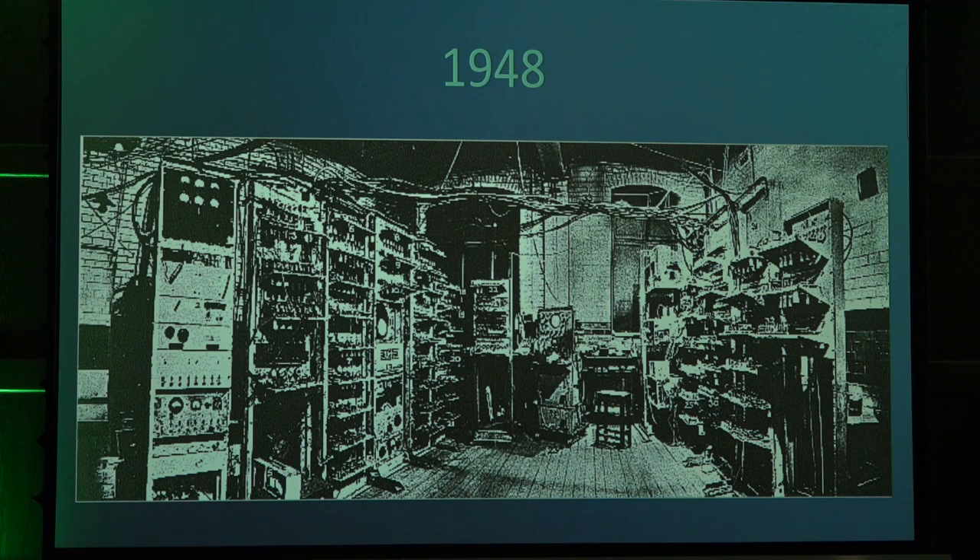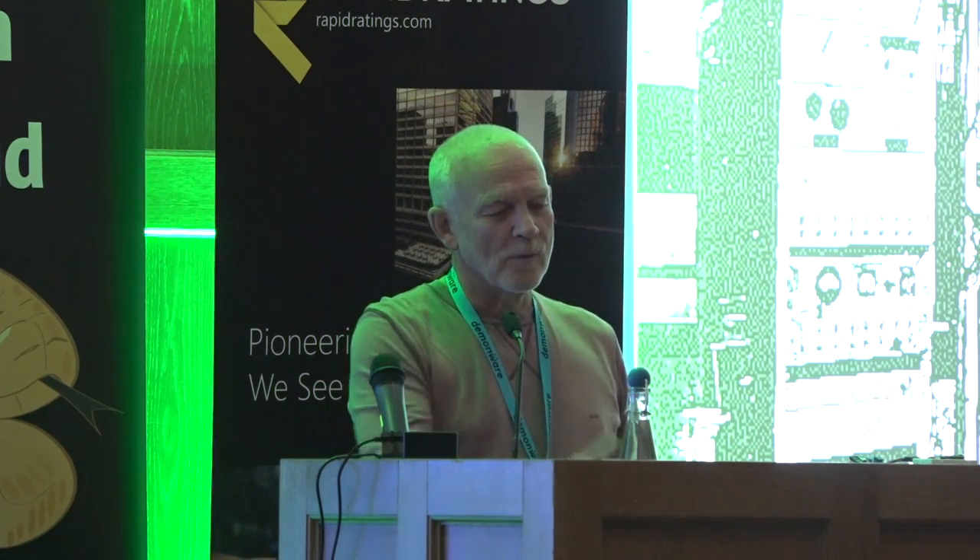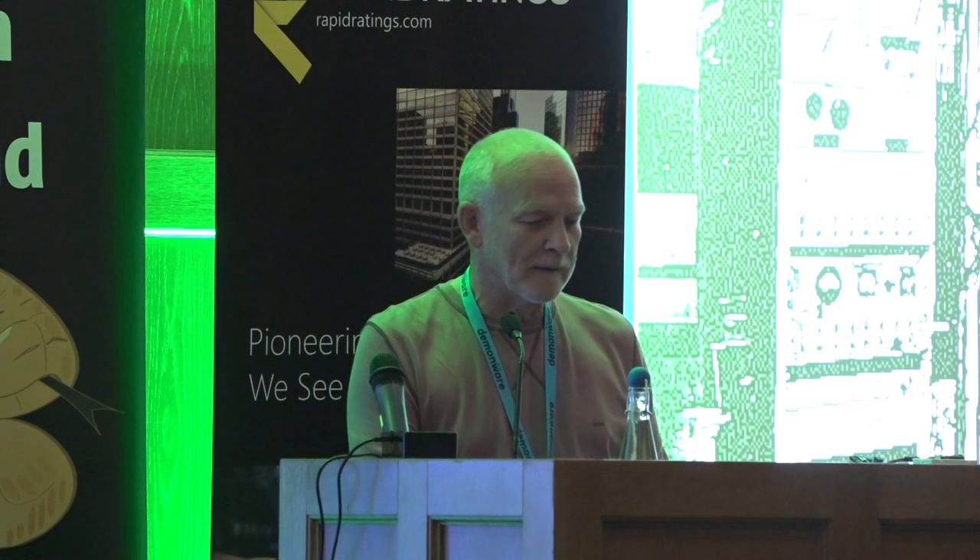The Manchester Mark 1, which any northerner will tell you, was the world's first stored program digital computer — and in fact it was programmable. The difference between the Mark 1 and ENIAC was that ENIAC was programmed on a patch panel, whereas the Mark 1 could actually use instructions to modify its own code, although obviously that's no longer a really recommended technique.